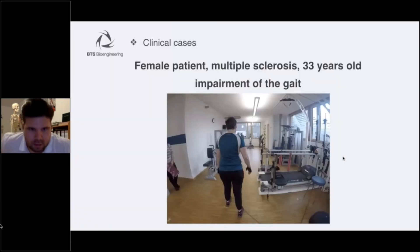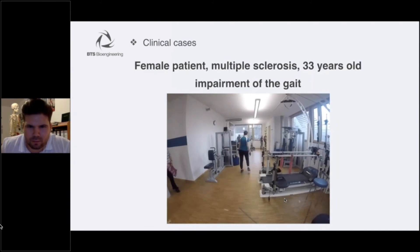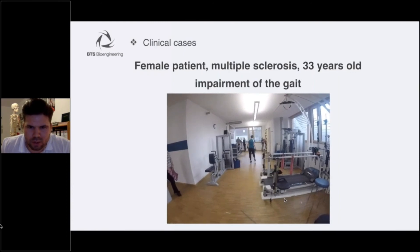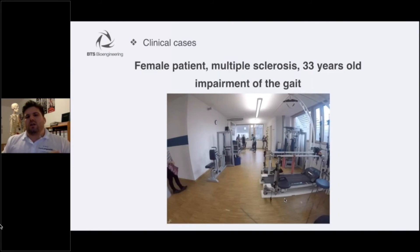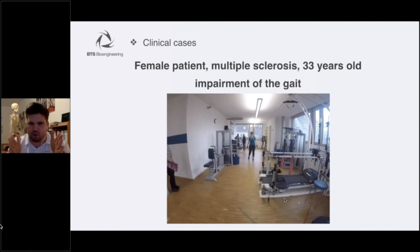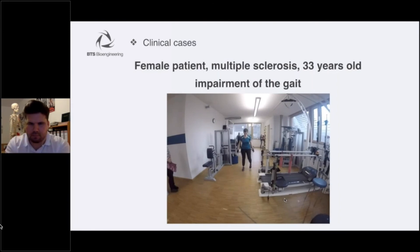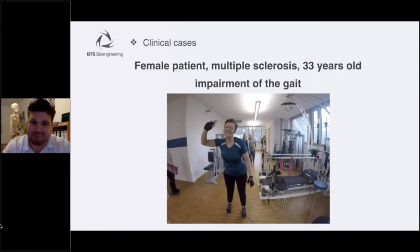The third and last clinical case is also a female patient with multiple sclerosis, 33 years old, with gait impairment. The common goal from the patient and me was to achieve more stability in the core and walk more symmetrically. She has a big lateral shift toward the left side during gait, meaning the hip abductors are clearly impaired more on the left side.